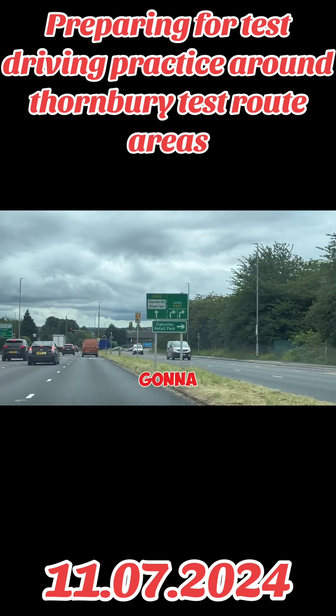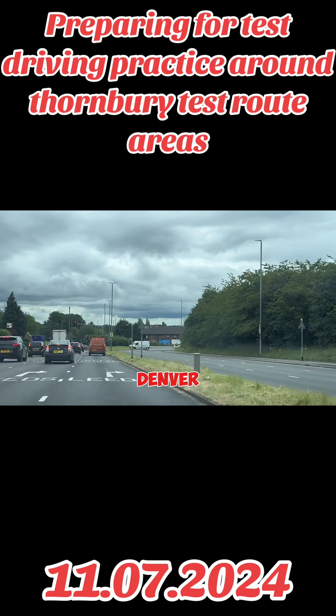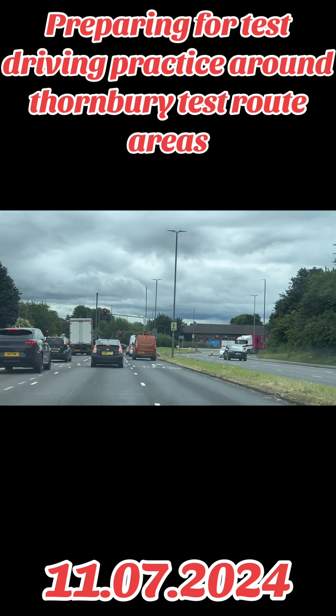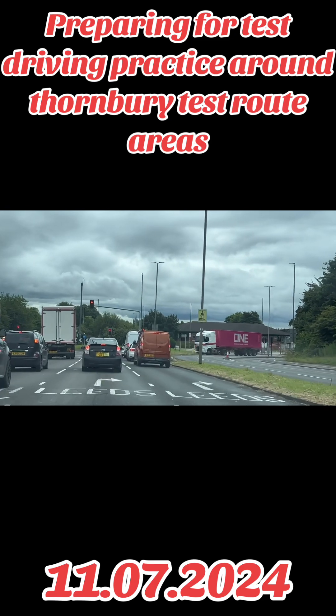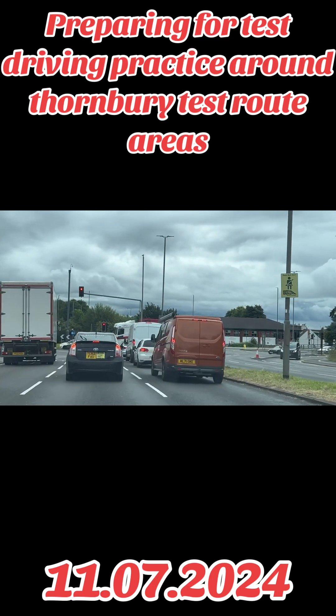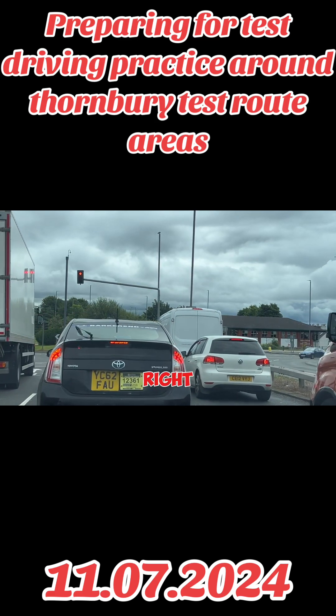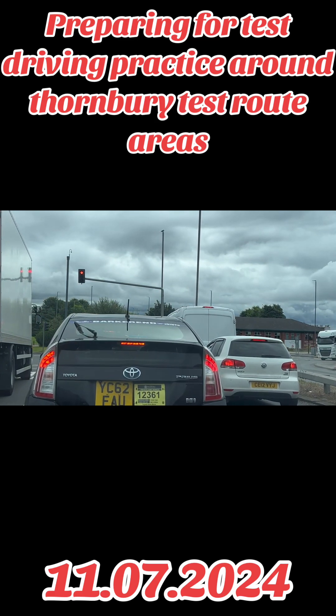Now we're going to go into the junction - signal left, come in. The junction is empty, no one's here. Now signal right, check your mirrors, then signal okay. It's the third exit - we're going to go towards Leeds, that's our exit. Third exit, remember.